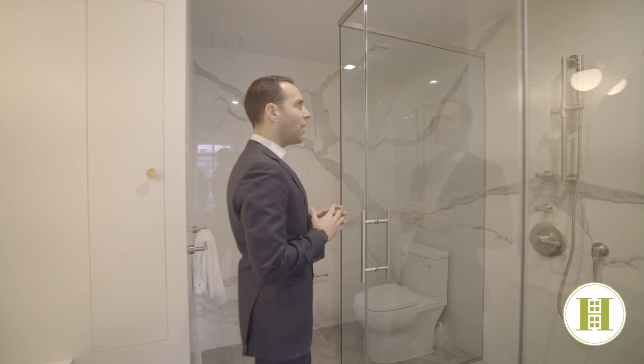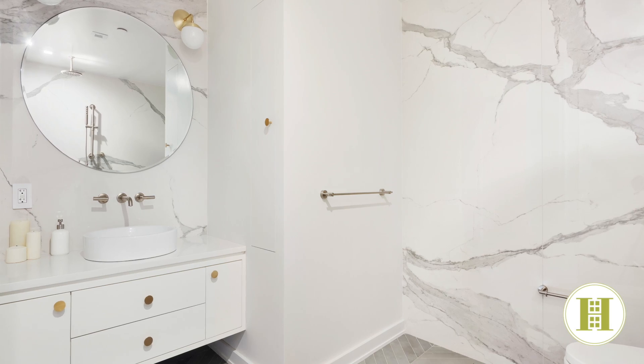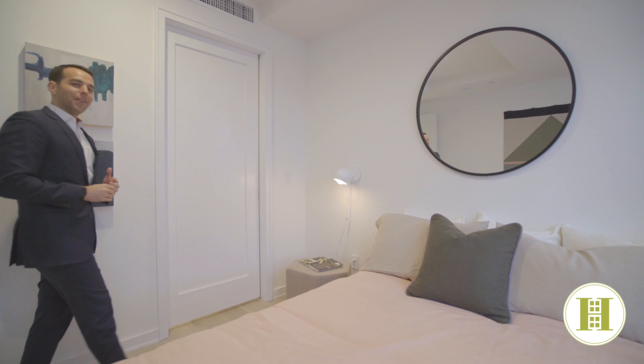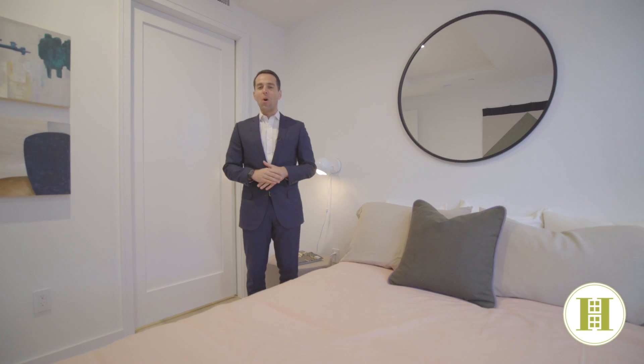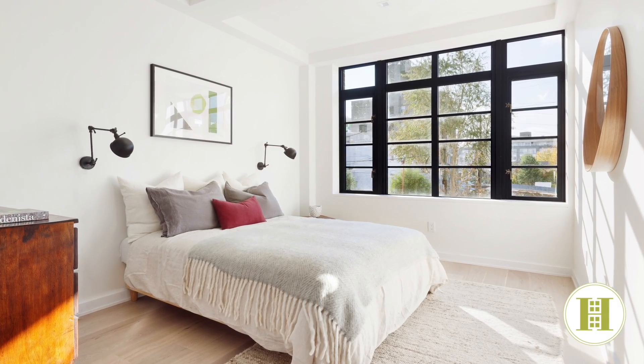These bespoke custom design spaces feature rain showers, marble throughout, and beautiful finishes and storage. The secondary and additional bedrooms at 535 Lorimer also feature great closet space — this one in particular is a big walk-in — and lots of custom details with baseboard moldings and trim throughout.